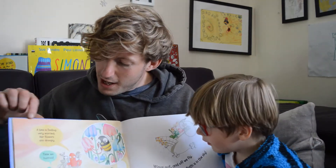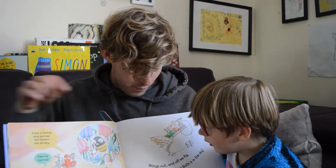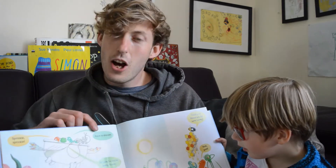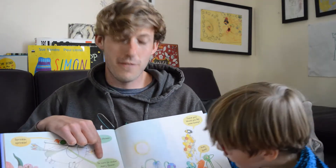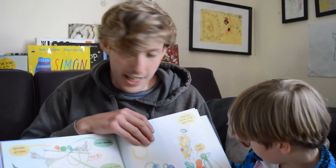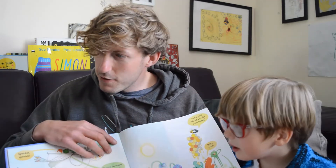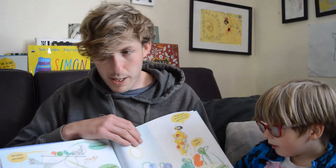A bee is feeling very worried. Her flowers are droopy. Time we hurried. Wings out and off we fly. The Flying Bath is in the sky. Sprinkle sprinkle. Have a shower. Be sure to water every flower. Thank you. Would you like some honey? Yum yum. Sweet and runny. Do you like honey? Yeah. I like honey. Me too. And it's these little guys that make our honey. Have you seen bees this time of year whether you've got a garden or whether you might just see them outside? I know, there's loads of different types of bees. I've seen many bees — honey bees. Bumble bees.